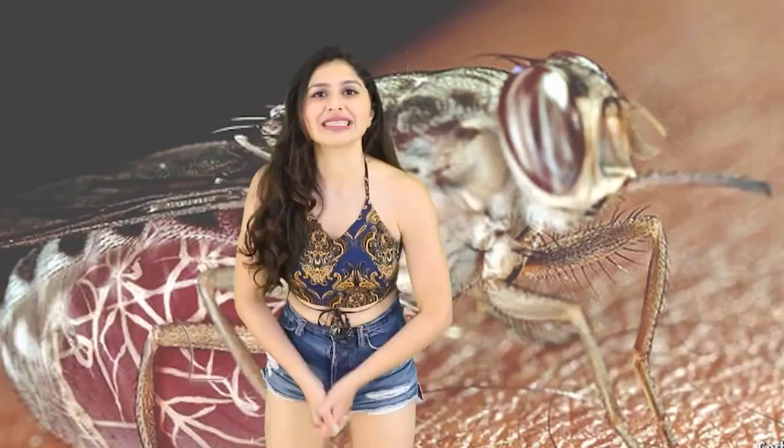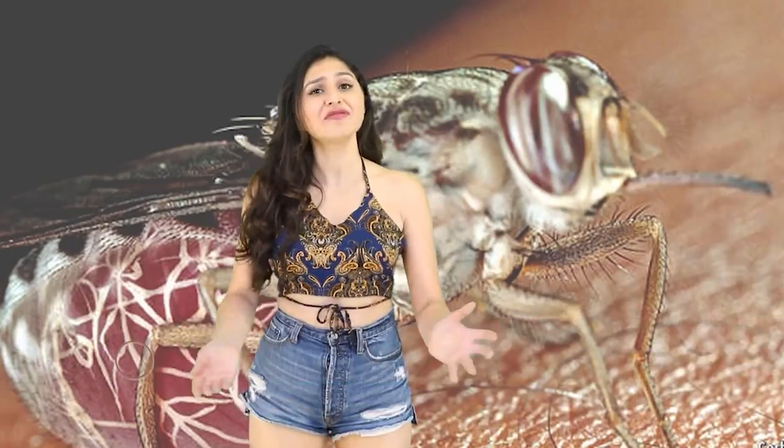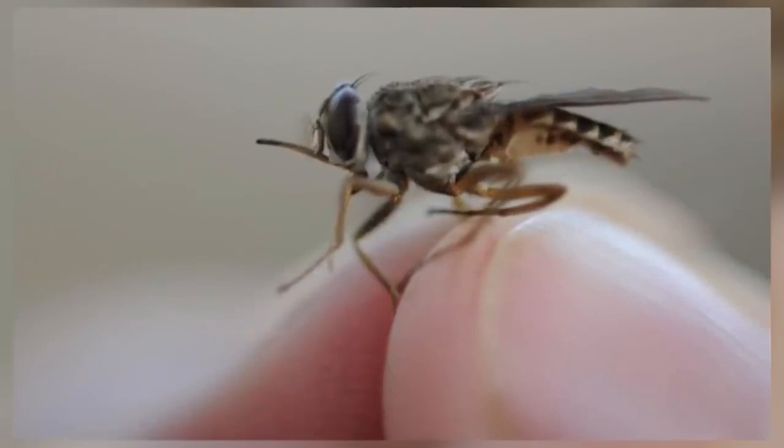Now at number 6 is the Tsetse Fly, also known as tick-tick flies. These flies bite like crazy and are mostly found in Africa. Looks-wise they're usually brown or yellow, they have fat bellies, and they sort of look like shorter, stubbier mosquitoes.